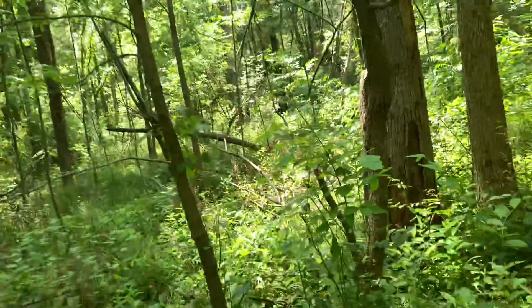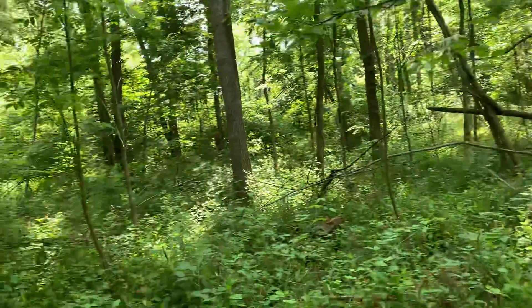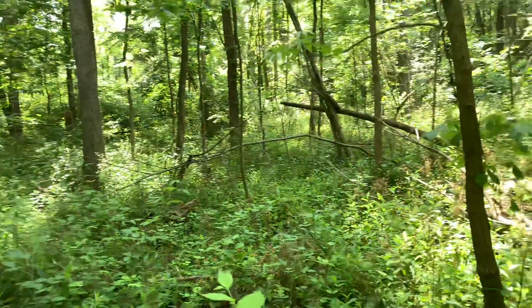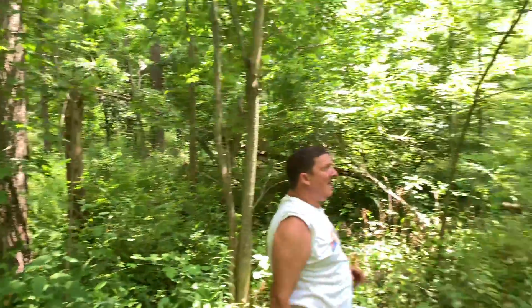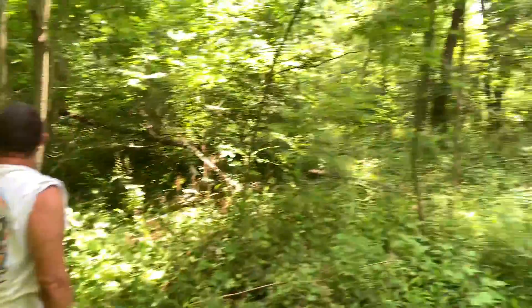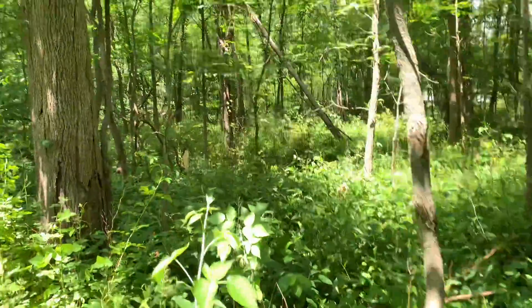I've got to watch where I step or I'm going to trip and fall. There's one right there, and then there's a dead elm next to it. From the top right there, all that tree right there. That's more walnut over there, Mike. Let's go — I'm going to go this way with you and then I'll take you out and go look for those oak tops.